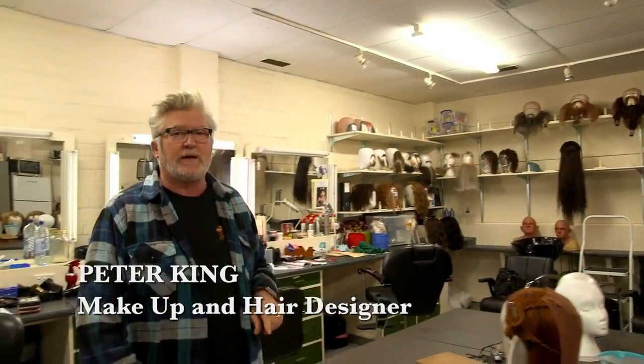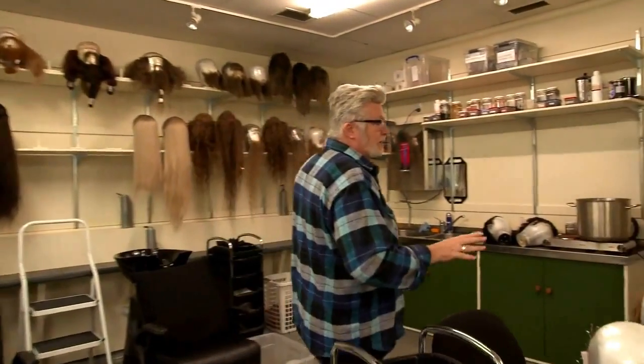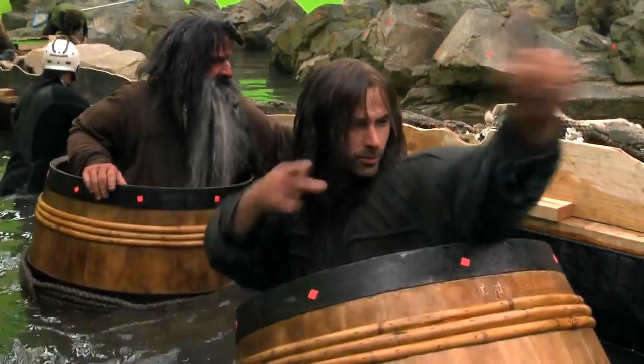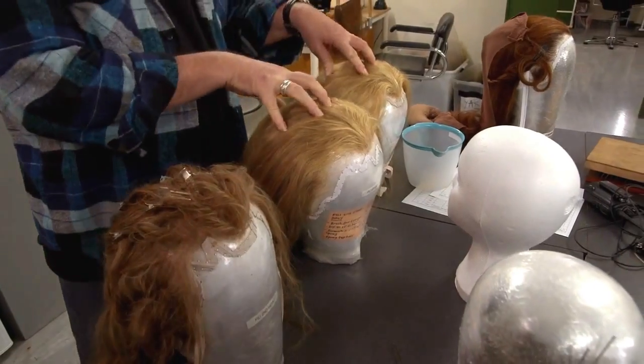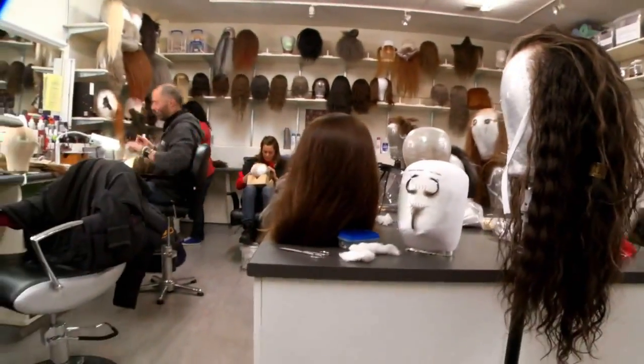Welcome to the hair and makeup department. Here we are on day 5,953 of shooting. We're now actually trying to repair the wigs that have been doing the barrel sequence for the past three days. As you can see, this wig's a lovely natural blonde colour, whereas the other wigs that we've got here have been bleached. I have to try and turn these wigs back into this wig — that's my job for the rest of the day, to get all the wigs ready for Monday.